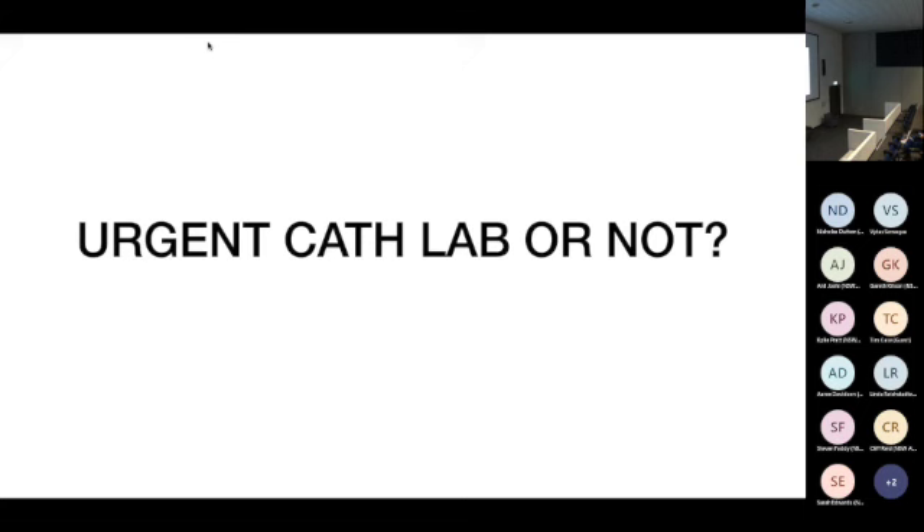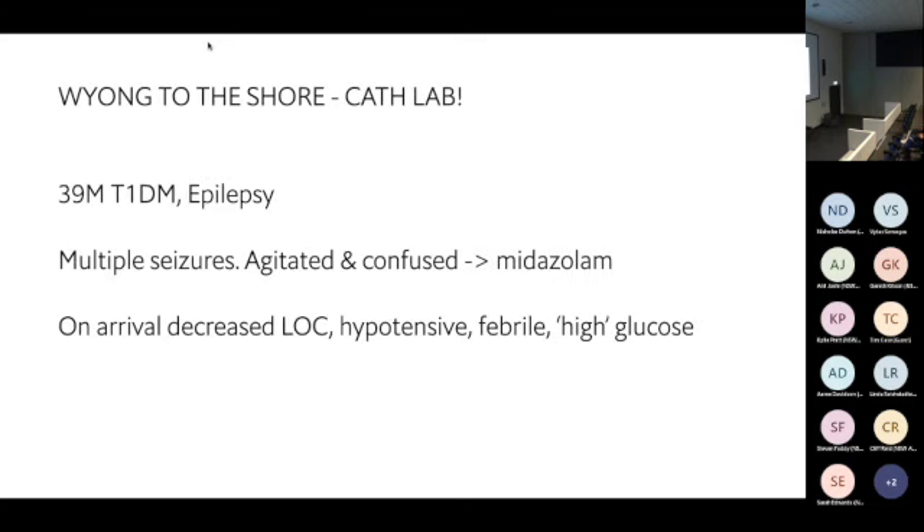Rather than describing all the different ECG changes — which won't work after lunch — I'm going to show you a STEMI equivalent and how we managed it. This was a retrieval from Wyong to North Shore to go to the cath lab, a few years ago.